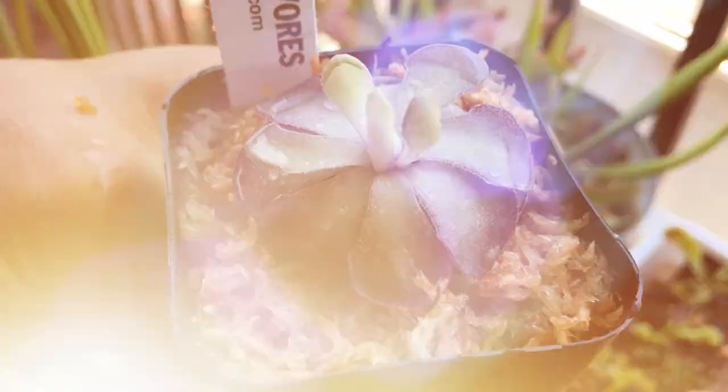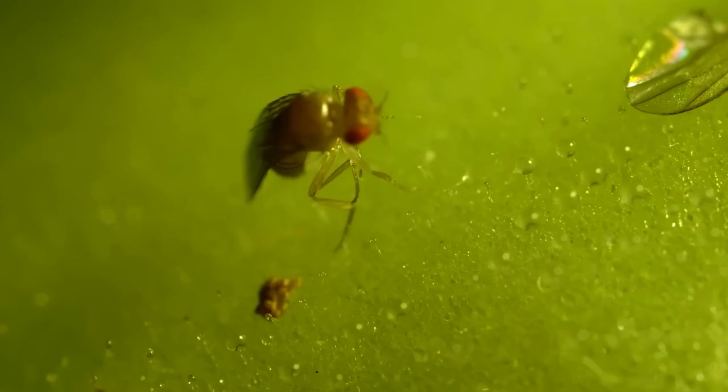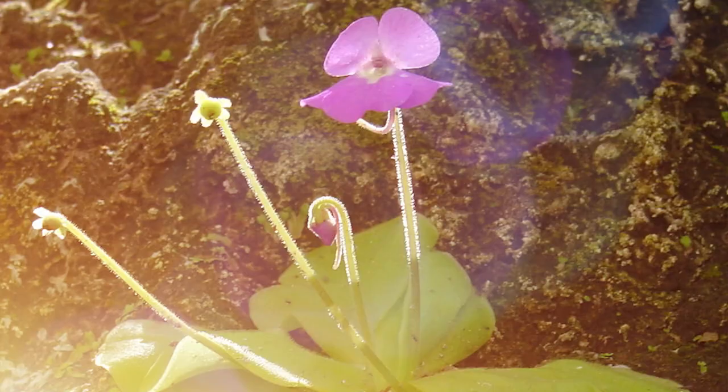Hanging Butterwort, or Pinguicula spp, is a fascinating carnivorous plant that thrives in wet, humid environments. This plant gets its name from the sticky, buttery substance that covers its leaves, which traps and digests insects. Hanging Butterwort grows with rosettes of small, green, sticky leaves that grow in a haphazard fashion. These rosettes are often mistaken for flowers and can be found hanging from rocky cliffs and wet meadows in mountainous regions.